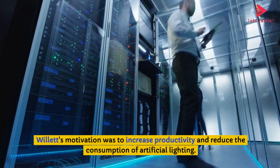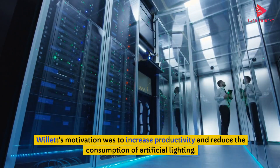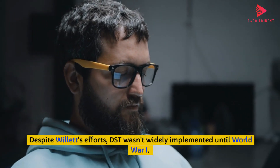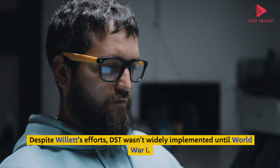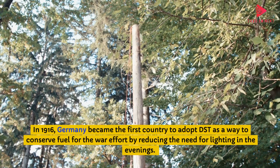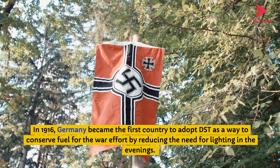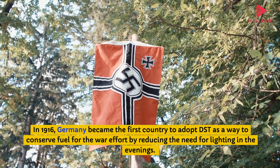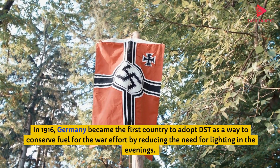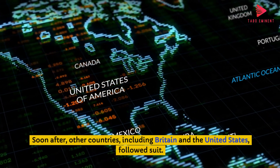Willett's motivation was to increase productivity and reduce the consumption of artificial lighting. Despite Willett's efforts, DST wasn't widely implemented until World War I. In 1916, Germany became the first country to adopt DST as a way to conserve fuel for the war effort by reducing the need for lighting in the evenings. Soon after, other countries, including Britain and the United States, followed suit.